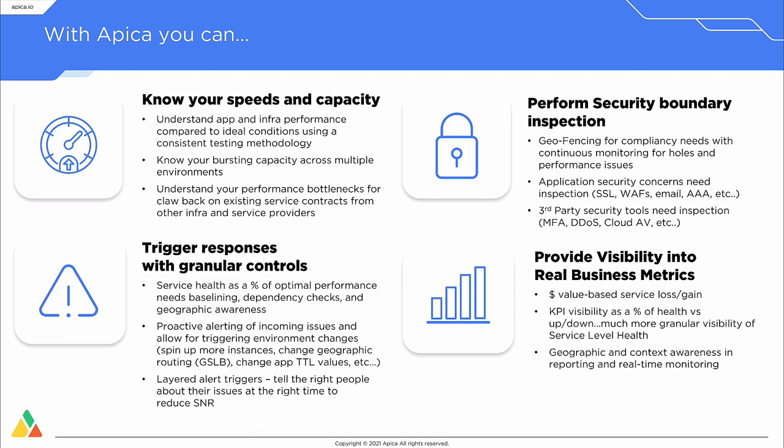You can use the APICA system to hold third-party vendors accountable for the SLAs assigned to their services. For example, if you have infrastructure requirements showing four-nines availability but your clients clearly can't access that four-nines availability, you can use APICA as an auditing service tool to go back and hold your other vendors accountable.